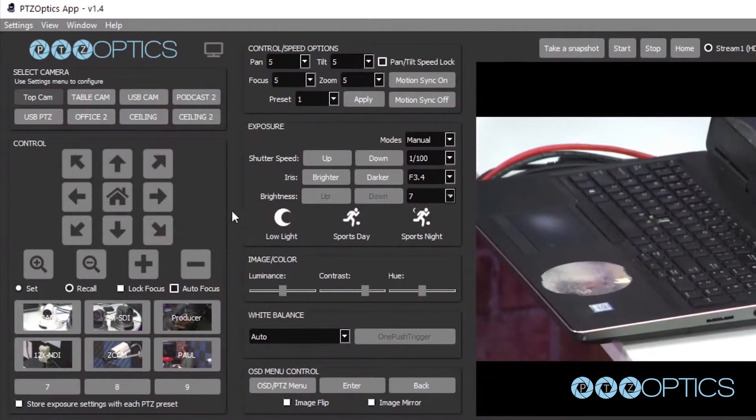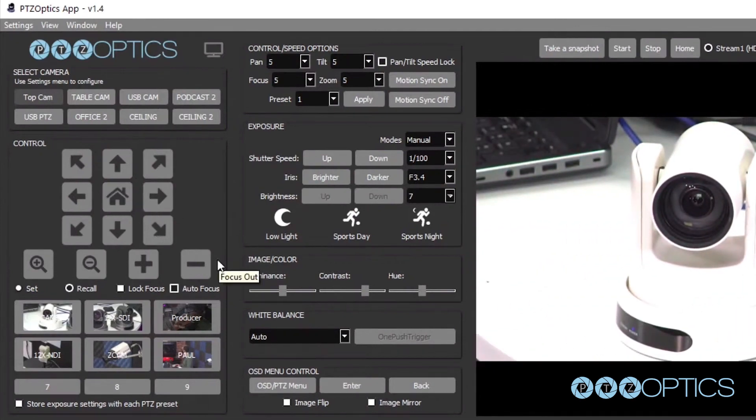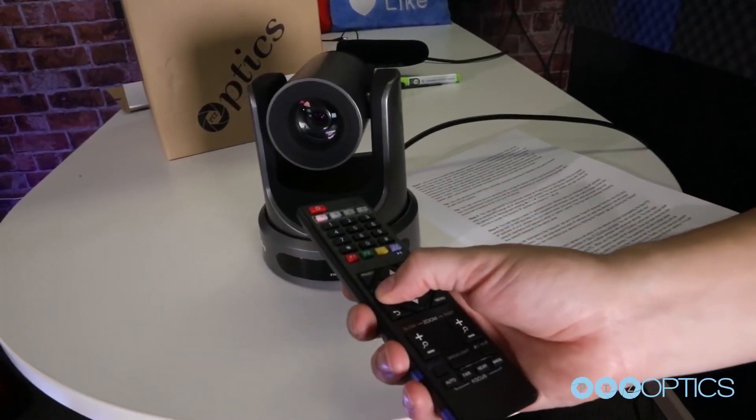Control PTZOptics cameras through the camera app, which works for both Mac or PC computers. Control with the joystick or use the included IR remote.